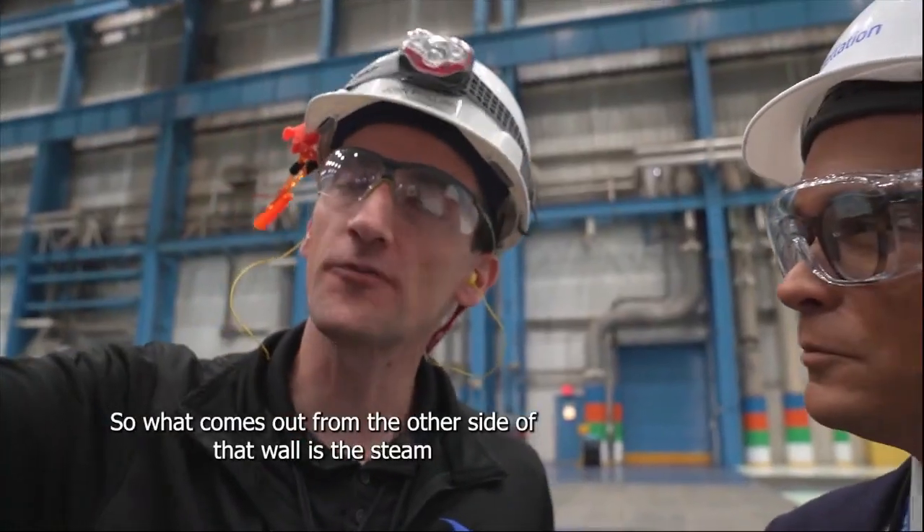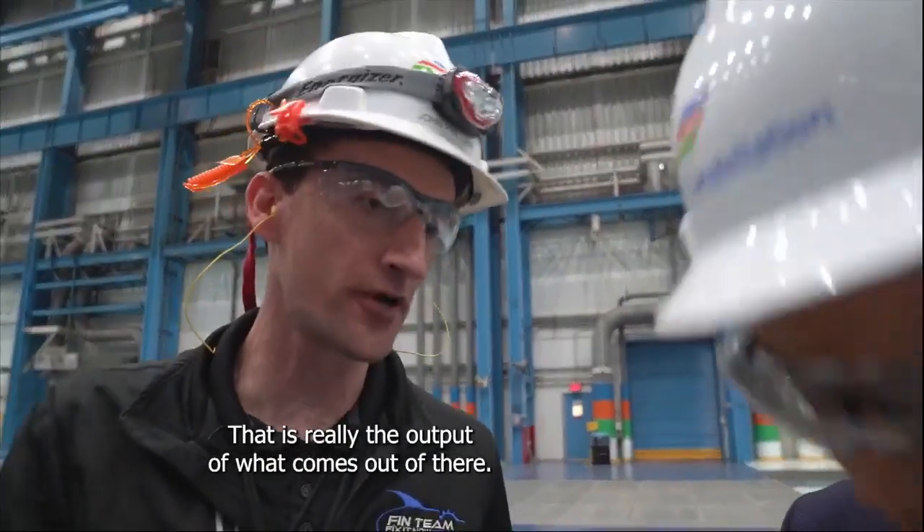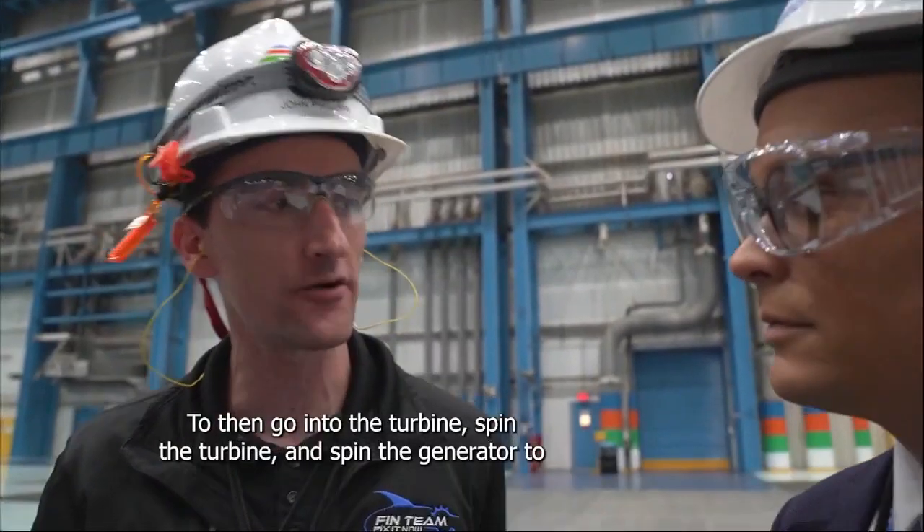What comes out from the other side of that wall is the steam that you're standing over — that is really the output of what comes out of there. Does it go into the turbine, spin the turbine, and spin the generator to make electricity?